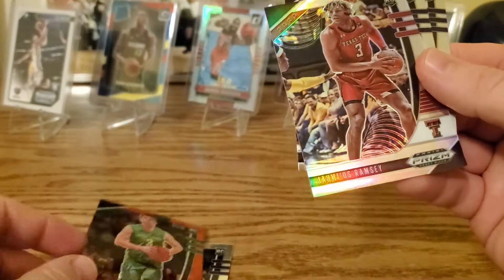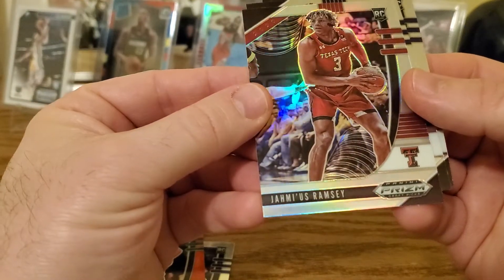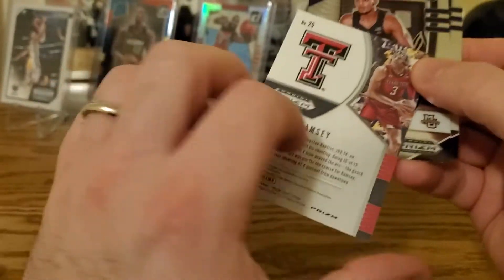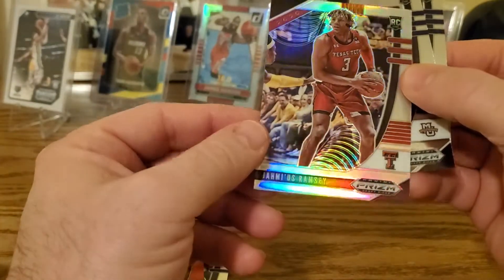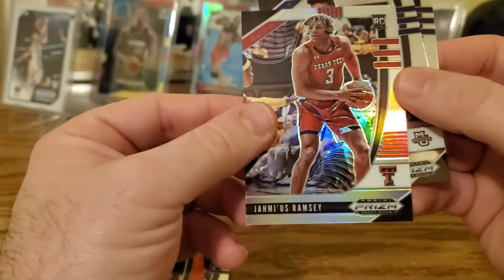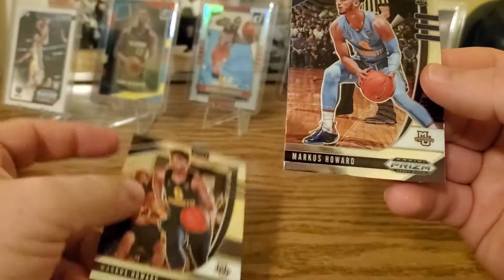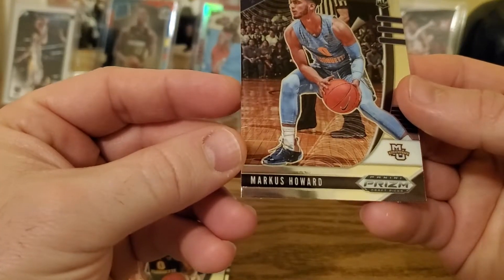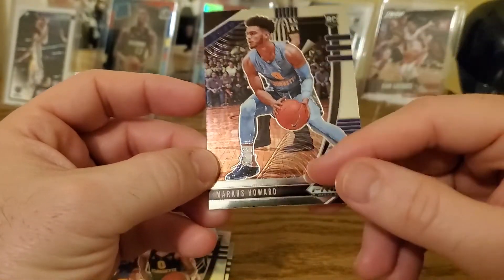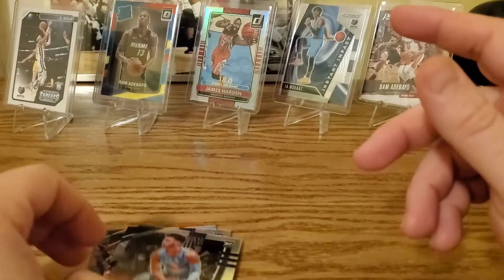We got a red ice, and a Jáimeus Ramsey — I think this is a silver, so that's one of our two silvers already. Then we got a Marcus Edwards and a Marcus Howard. The design is pretty interesting, asymmetric — it's pretty nice though.